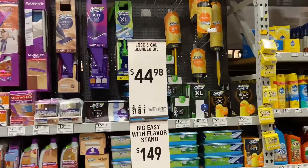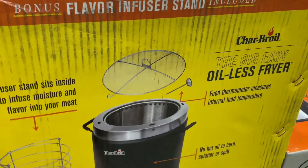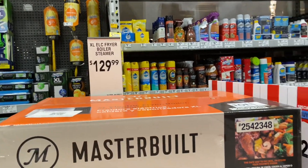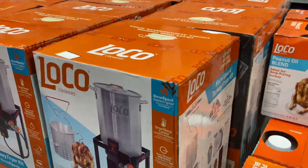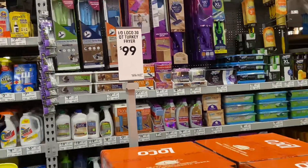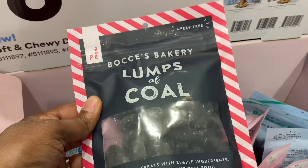If you need cooking oil or peanut oil, it's here at Lowe's for $44.98 — it's the three-gallon peanut oil. They also have turkey fryers out as well, and the electric boiler steamer is $129. The turkey fryer is $99 for the local brand.